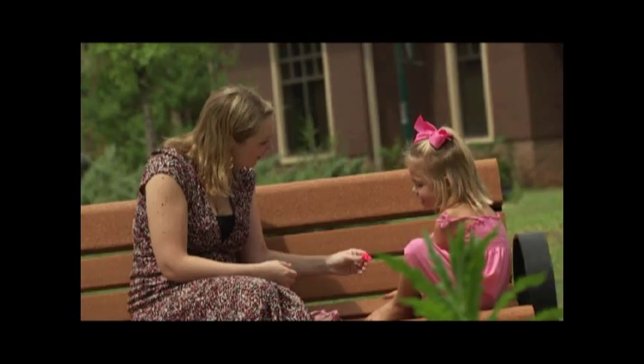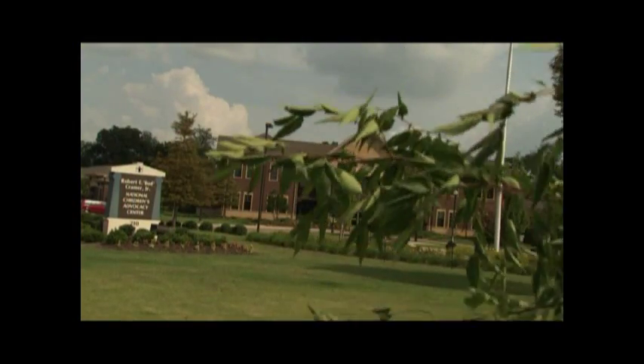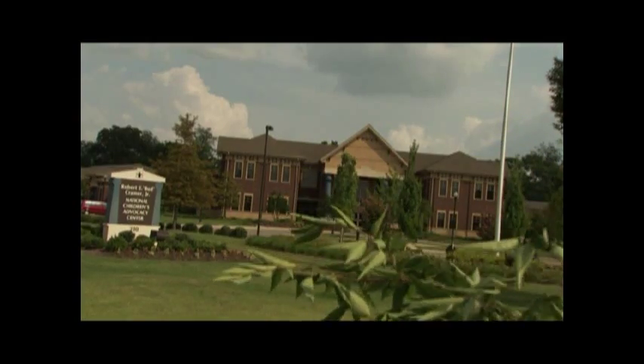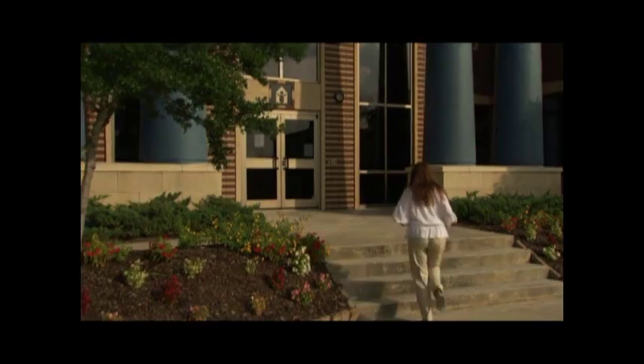The Advocacy Center's campus-like setting on the edge of downtown Huntsville features five buildings that total about 45,000 square feet. The Community Service Building is the largest building in the complex and houses prevention and administrative services.